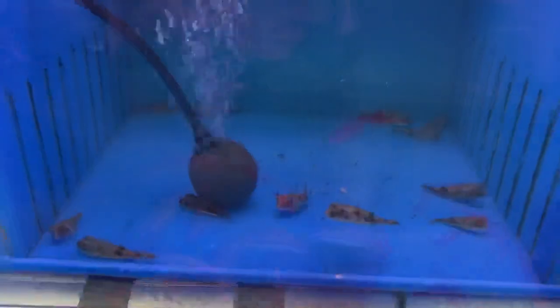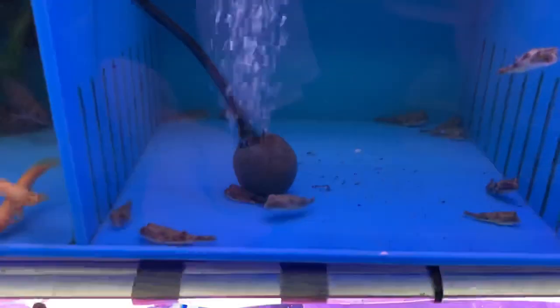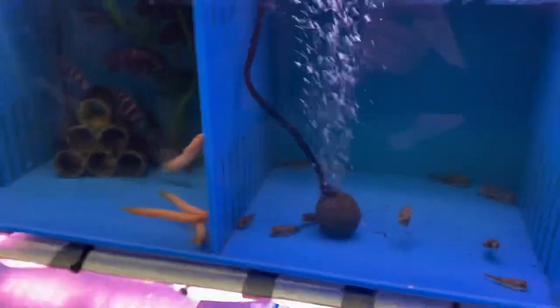Down here we got some good-sized roseline sharks and a bunch of kuhli loaches hanging out in the wood — wow, there's a lot of them, I did not even notice all of them. Got a whole bunch of little baby Fahaka puffers — really tiny, but they'll eventually get much larger. Mine at home was about this big when I got him and now he's probably about that big. Got a couple Thai silk flowerhorns that didn't come in all that great, but hopefully they'll liven up a little bit.